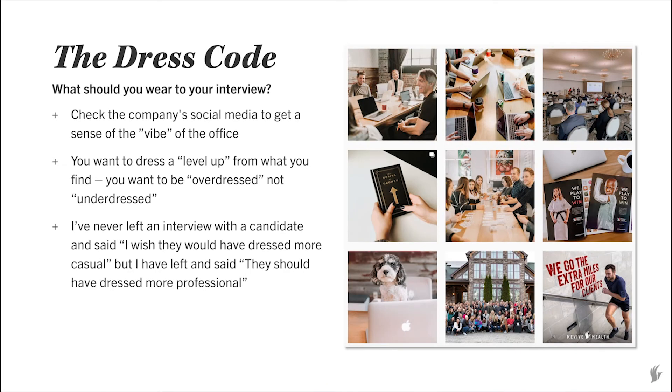The dress code — what should you be wearing to an interview? My suggestion is: ask. Ask your recruiter what you should be expected to show up in on your interview day. But if you don't feel comfortable doing that, go to their social media. You can get a sense for what people are wearing and match that tone. My best suggestion is to level up one level from whatever you see on their social media. You don't want to be underdressed — it's definitely better to be overdressed. I've never left an interview thinking 'I wish they had dressed more casual,' but I definitely have thought 'I wish that candidate had dressed more professionally.'